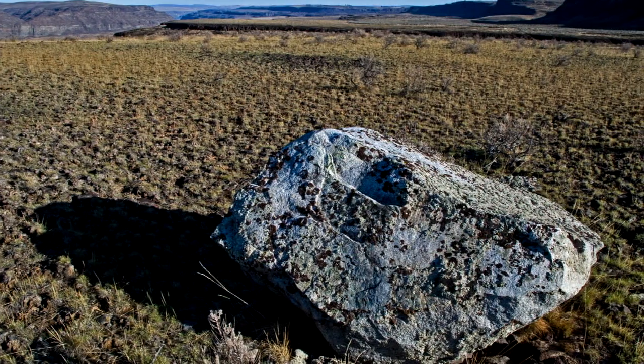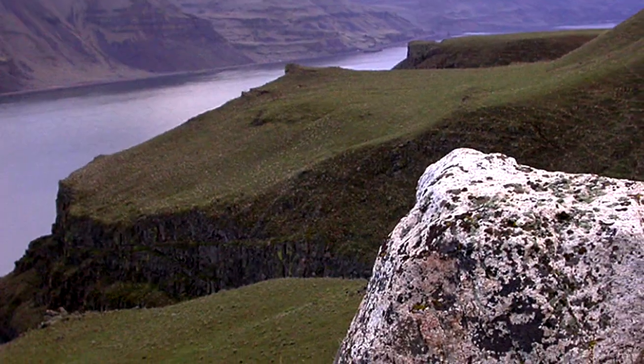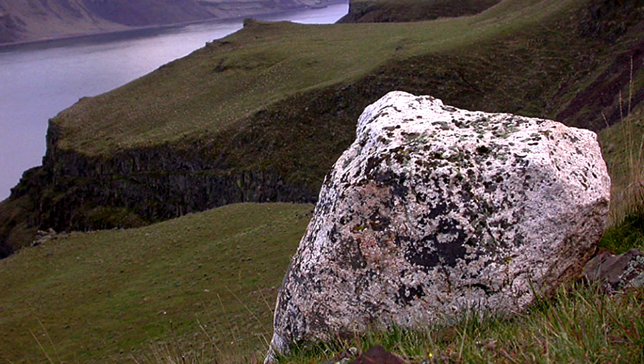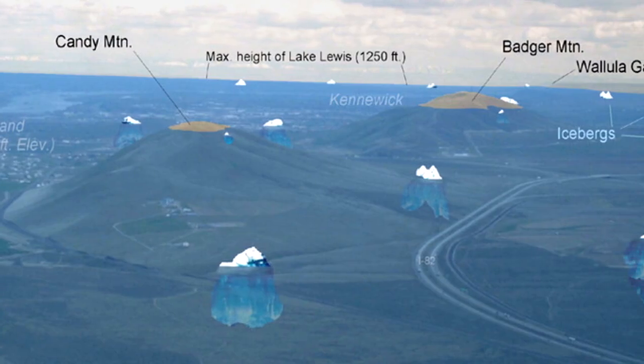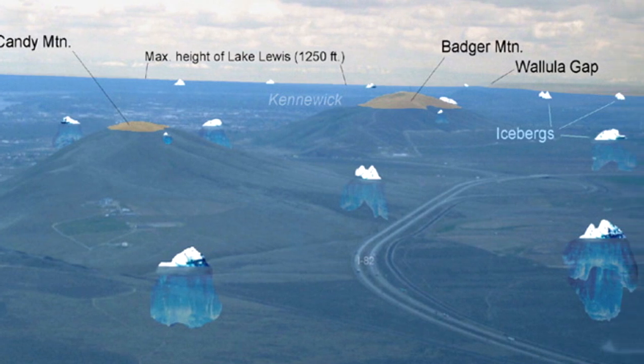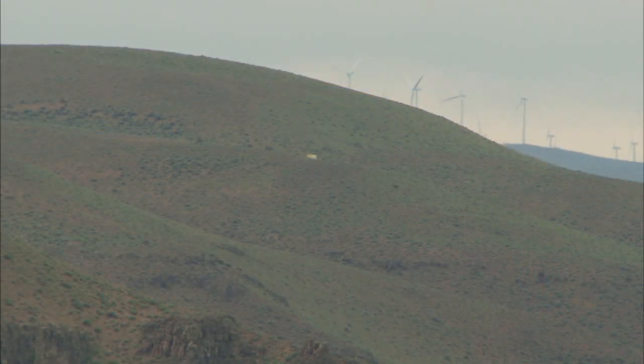Much larger erratics pose a more difficult question: could the floodwaters really move house-sized rocks? The answer: the monster rocks were rafted in on icebergs — chunks of glacial ice from the north. When the iceberg came to rest in quiet water at the margin of Lake Lewis, the big rocks got dropped high above the ancient lake floor as the iceberg became stranded.